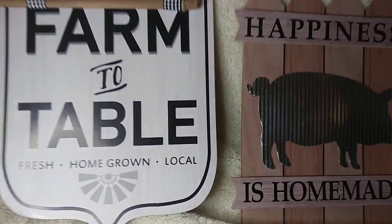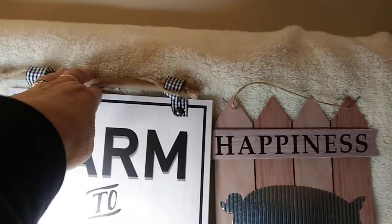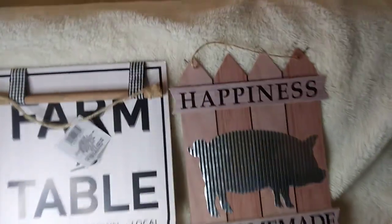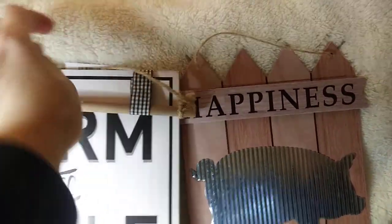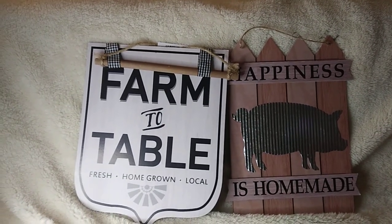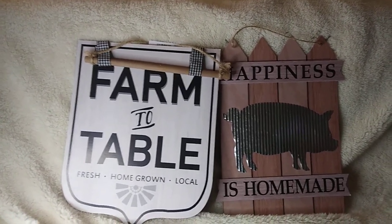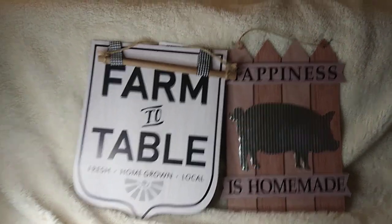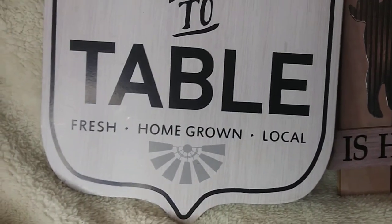I'm gonna put these things up in the springtime. It goes up like that and it even has another hanging thing right there. I'm gonna use these after Easter as spring decor and try to keep them up all through spring and summer. They can even stay up until fall, not come down until Halloween time. How nice are these — farm to table!